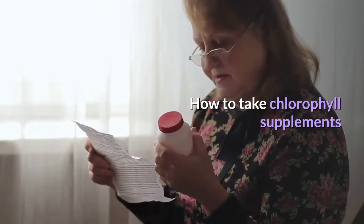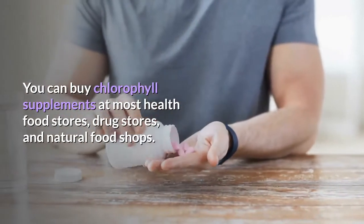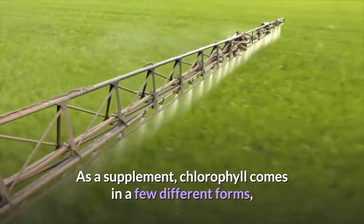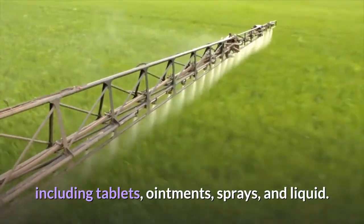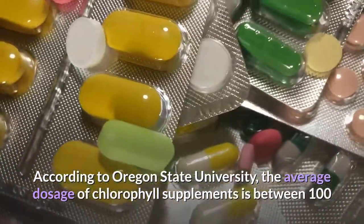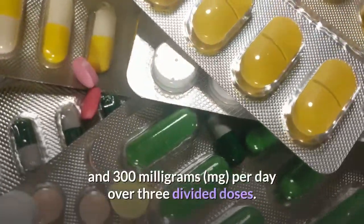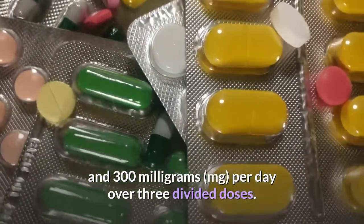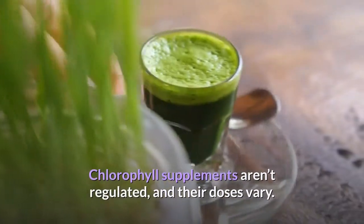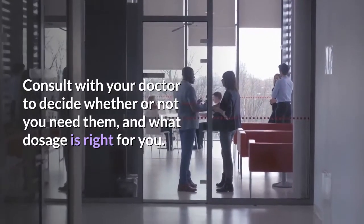How to take chlorophyll supplements. You can buy chlorophyll supplements at most health food stores, drug stores, and natural food shops. As a supplement, chlorophyll comes in a few different forms, including tablets, ointments, sprays, and liquid. According to Oregon State University, the average dosage of chlorophyll supplements is between 100 and 300 milligrams per day over three divided doses. Chlorophyll supplements aren't regulated and their doses vary. Consult with your doctor to decide whether or not you need them and what dosage is right for you.